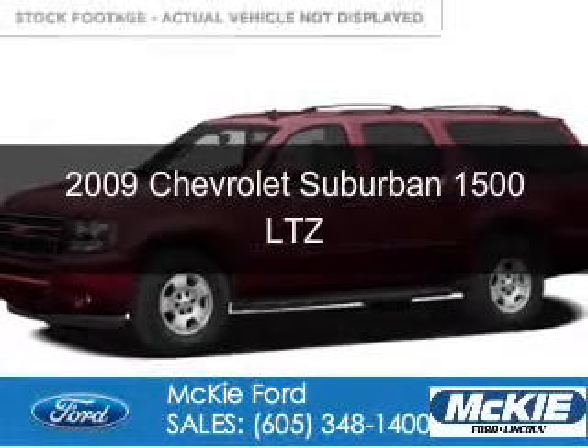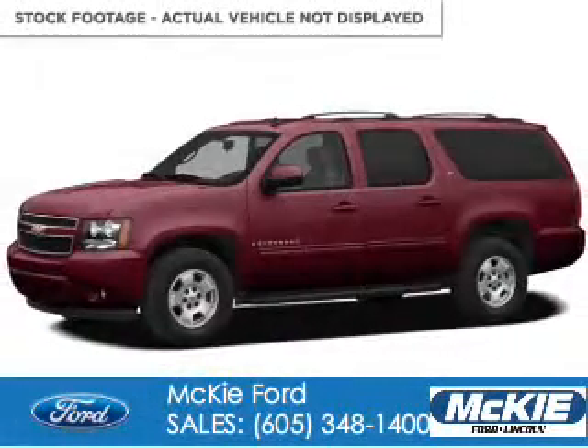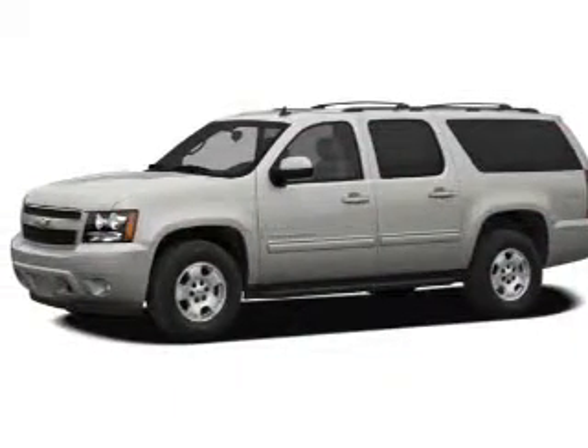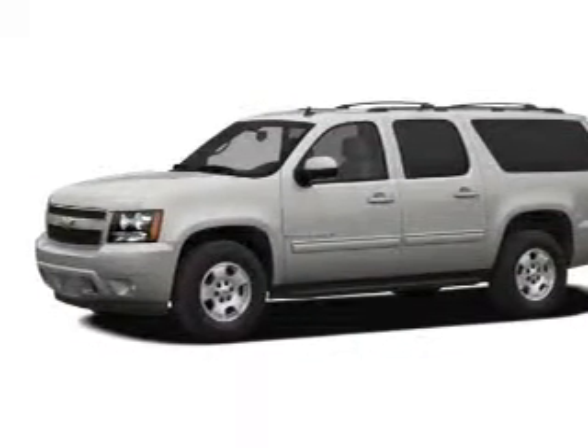This is a used 2009 Sarpalasa bourbon, powered by 4-wheel drive, a 6-liter, 8-cylinder engine, and a 6-speed automatic transmission.